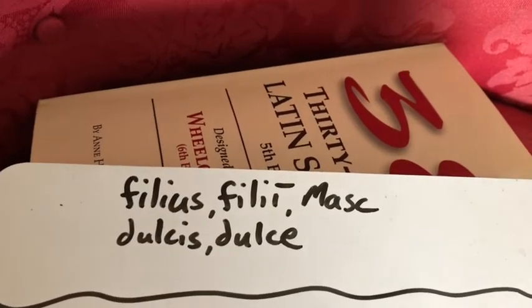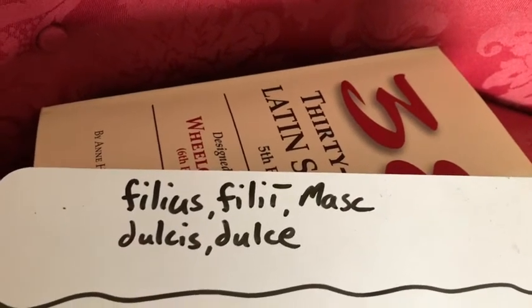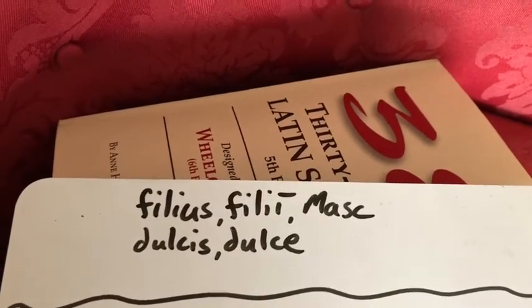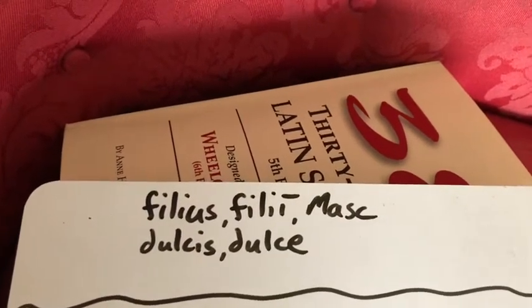Happy Thursday, my Latin One students. Hope you guys are having a fabulous day. It's about ready to get better because you're going to be doing some Latin here. Starting off with our bell work, I'd like for you to decline a noun and an adjective that we're going to see in our story today.